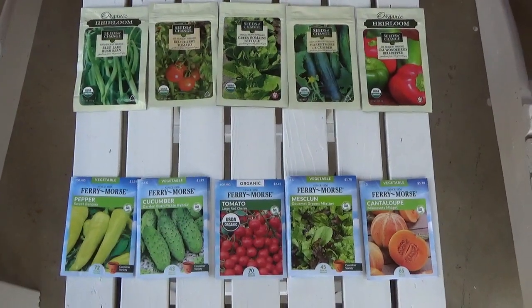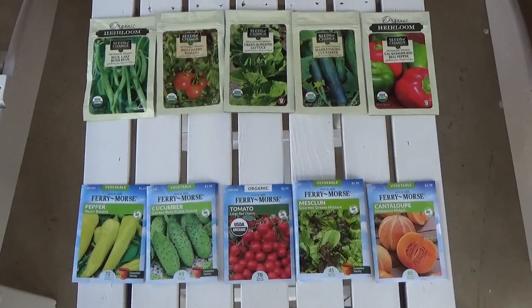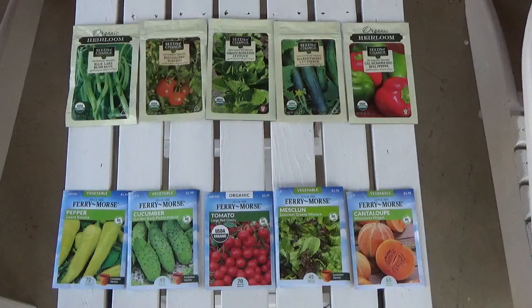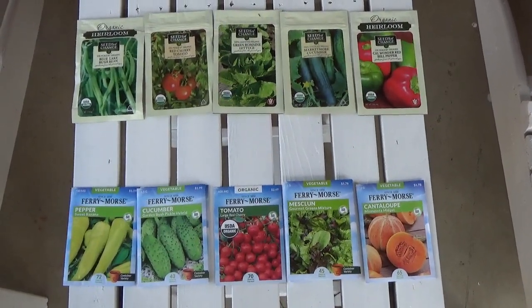I went to Tractor Supply and I bought some new seeds and I wanted to share them with you in hopes that you will do some things to prepare yourself to grow some of your own food if you need to.